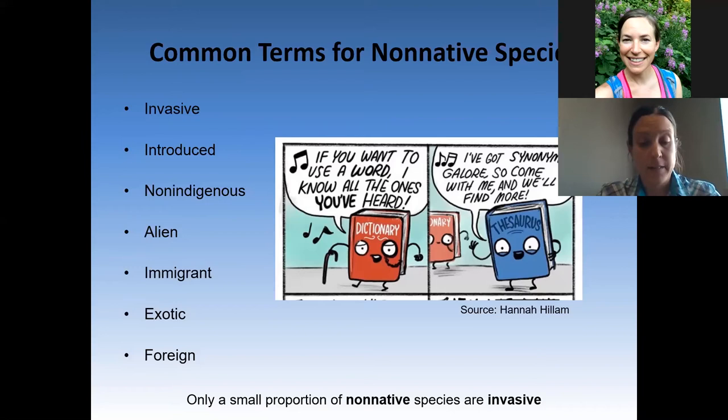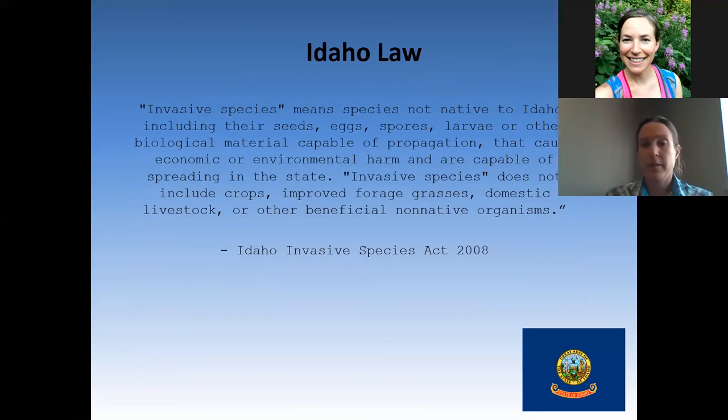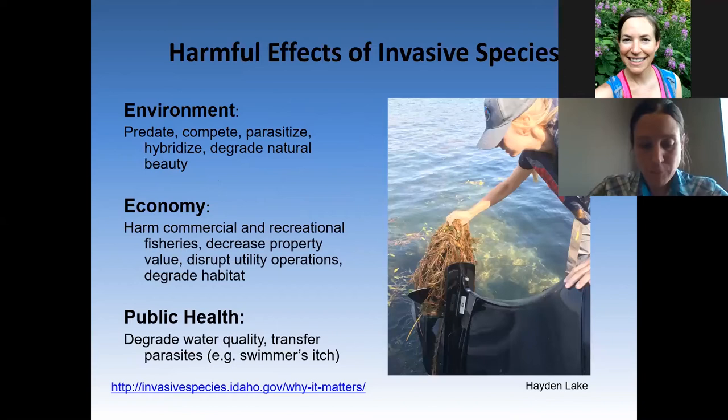The reality is most non-native species are actually beneficial or neutral, and relatively few warrant the designation of invasive. Directly from Idaho statute, invasive species means species not native to Idaho, including their seeds, eggs, spores, larvae, or other biological material capable of propagation that cause economic or environmental harm and are capable of spreading in the state. Invasive species does not include crops, improved forage grasses, domestic livestock, or other beneficial non-native organisms.